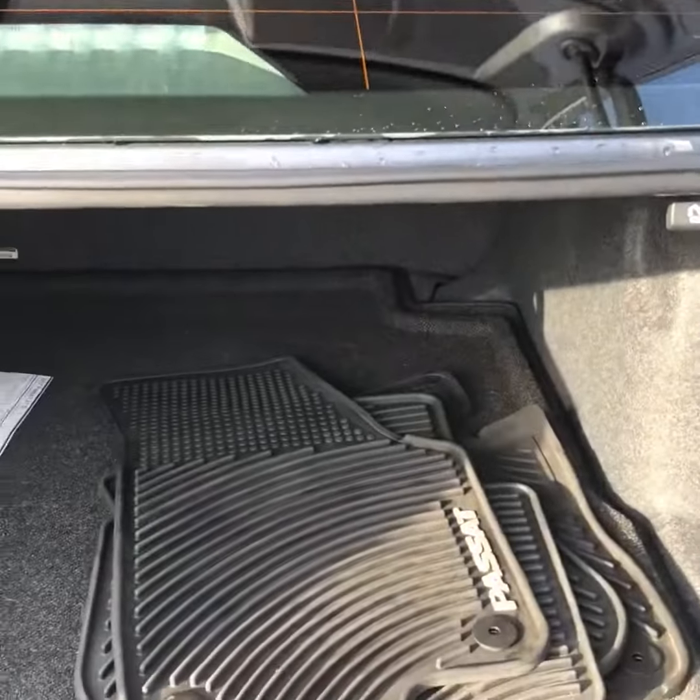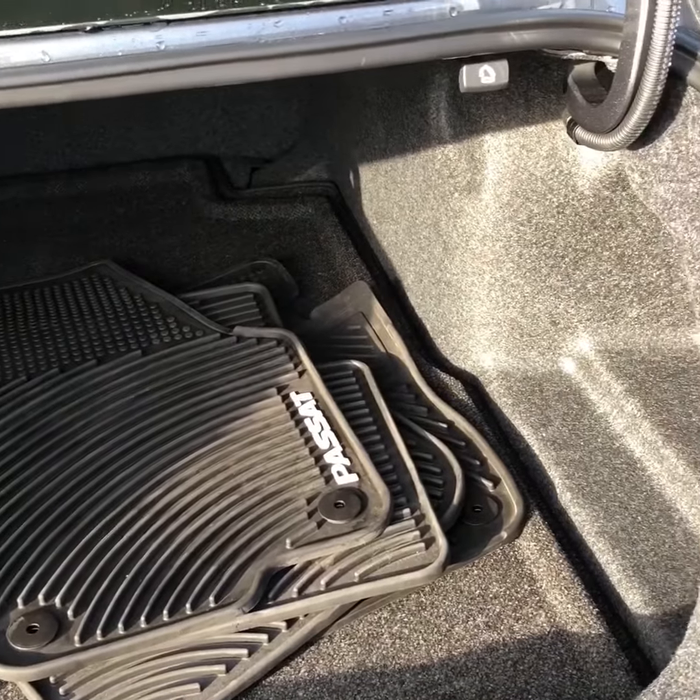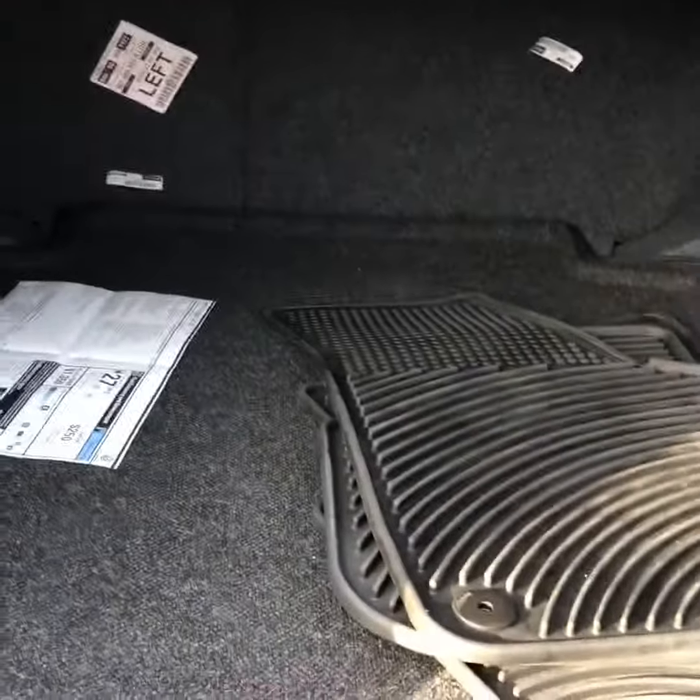You got the back of the vehicle, you got the cargo spacing, and you got all-weather mats for the vehicle as well. It's got a deep, deep, deep trunk, so a lot of stuff can fit in the back of there.